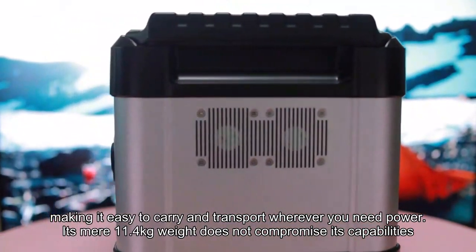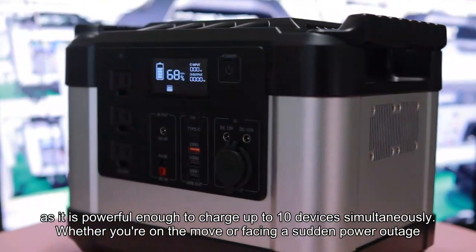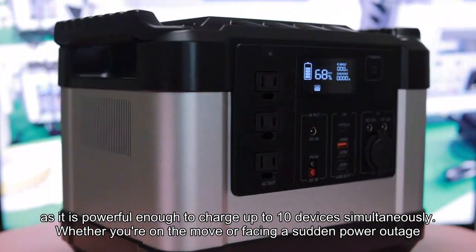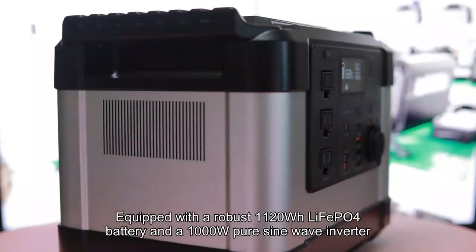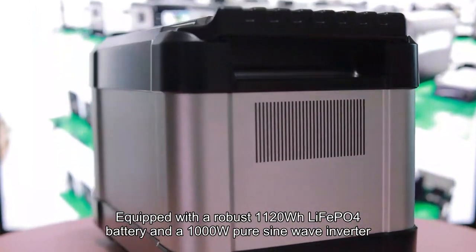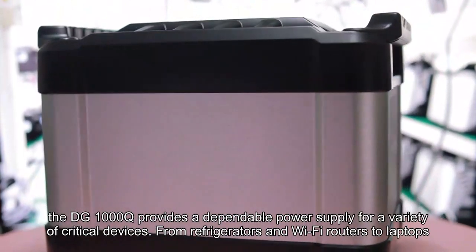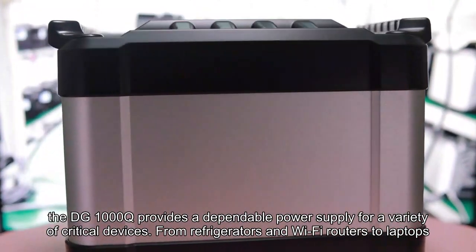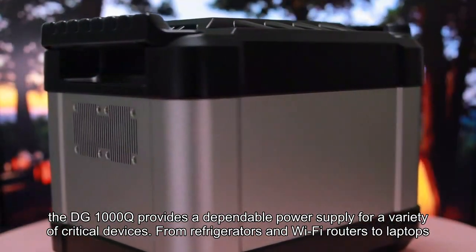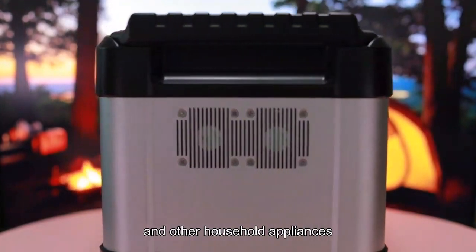Its mere 11.4 kg weight does not compromise its capabilities, as it is powerful enough to charge up to 10 devices simultaneously. Whether you are on the move or facing a sudden power outage, equipped with a robust 1120WH LiFePO4 battery and a 1000W pure sine wave inverter, the DG1000Q provides a dependable power supply for a variety of critical devices — from refrigerators and WiFi routers to laptops, cell phones, and other household appliances.